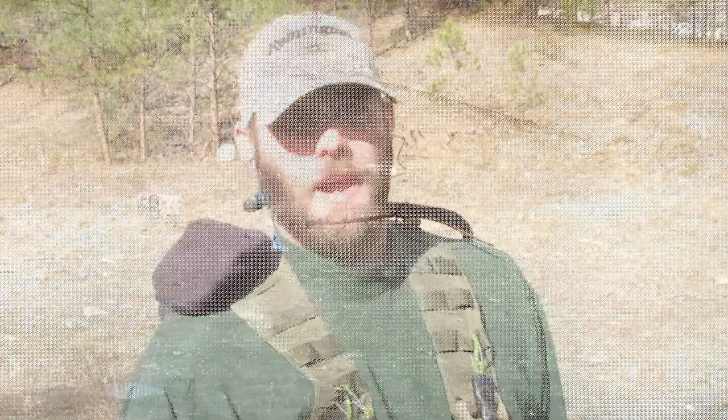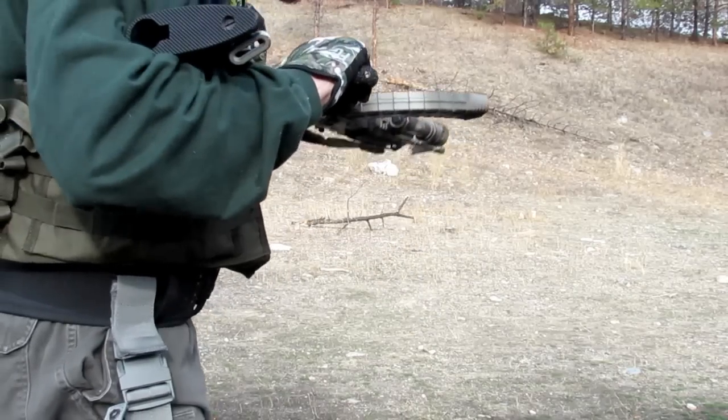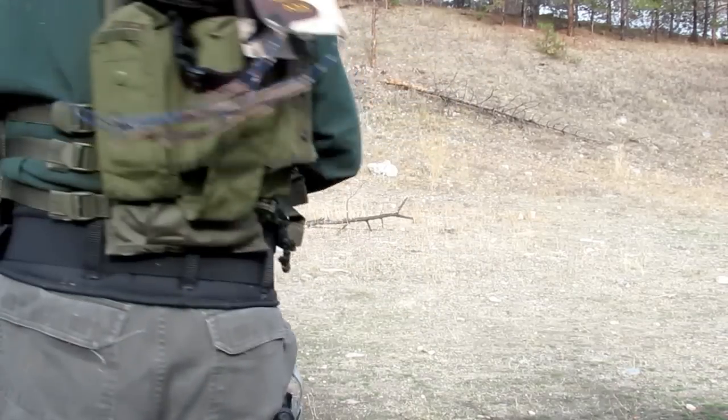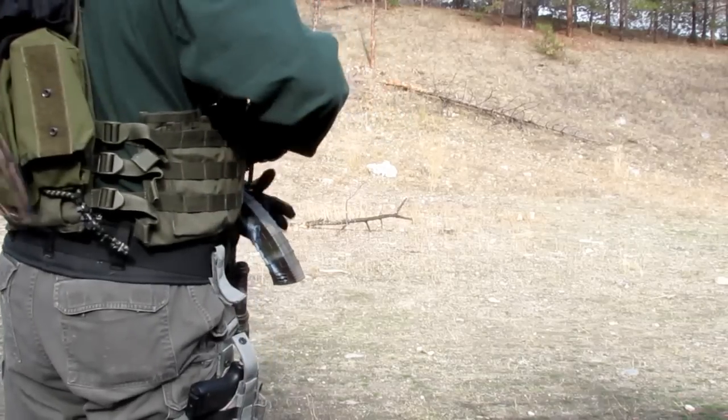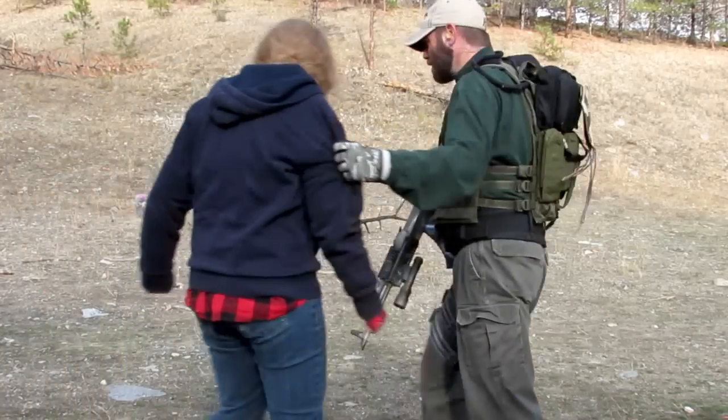You grab that person and you drag that person out of that situation by force, even if you've got to hurt them. I'm not going to hurt my daughter in this situation. But if you've got to slap someone real hard in the face to help bring them around to save their life, and to keep their inability to handle the situation from killing you also, then by all means slap the heck out of them. All right, here we go. I've got my person.